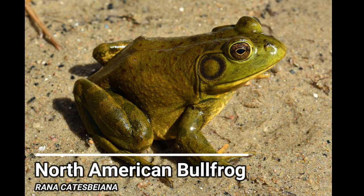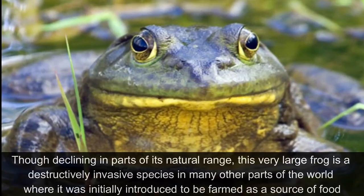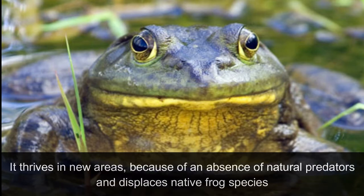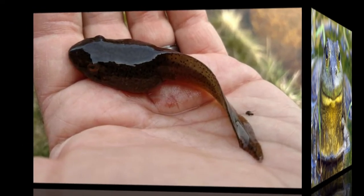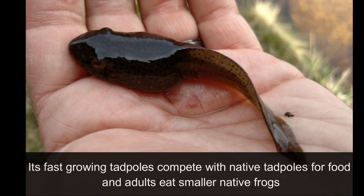The North American Bullfrog. Though declining in parts of its natural range, this very large frog is a destructively invasive species in many other parts of the world, where it was initially introduced to be farmed as a source of food. It thrives in new areas because of the absence of natural predators and displaces native frog species. Its fast-growing tadpoles compete with native tadpoles for food, and adults eat smaller native frogs.